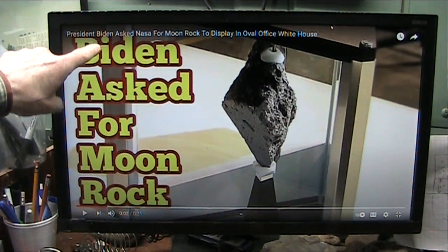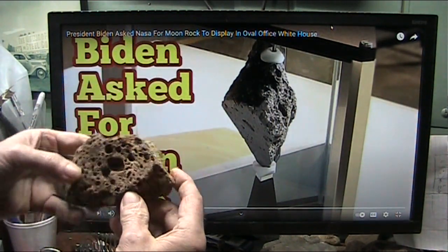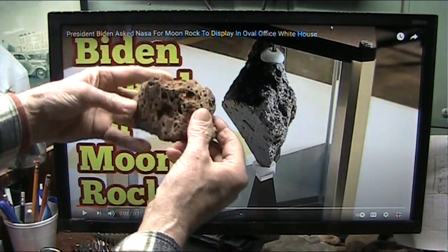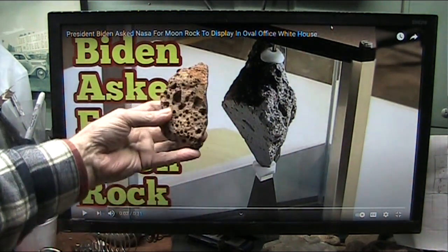President Biden asked for the moon rock to be displayed at the White House. Well, I have one here — basically the same rock. I can display it right here. And this is a lung, and it is loaded with blood. And I will show the blood in the microscope.